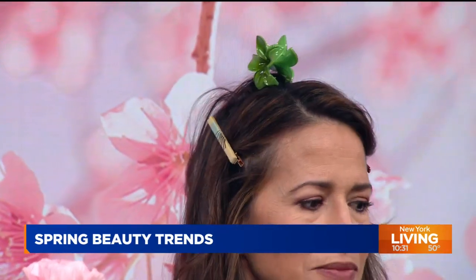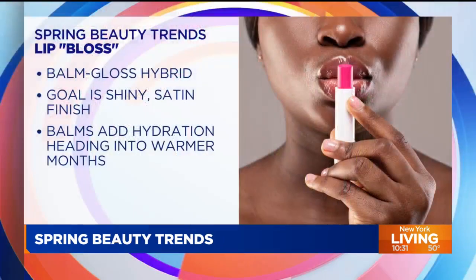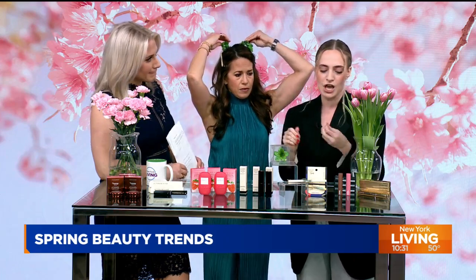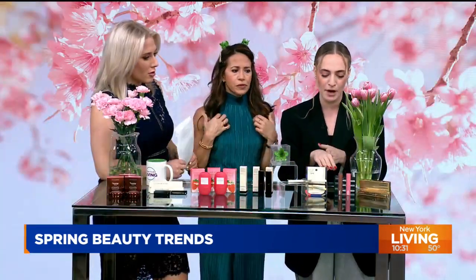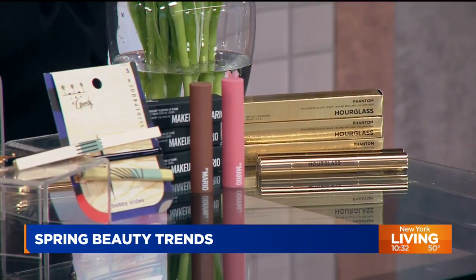Let's talk lip color. This is a trend all over TikTok — it's called a lip gloss with a B, a hybrid between a lip gloss and a balm. It has that natural flush of tinted color, a balmy texture, but a glossy finish, so it's comfortable to wear and not sticky. We have Makeup by Mario Moisture Glow — it's super plumping — and then Hourglass, which is volumizing.